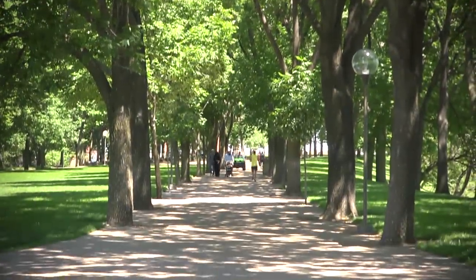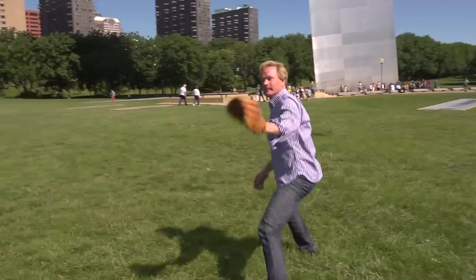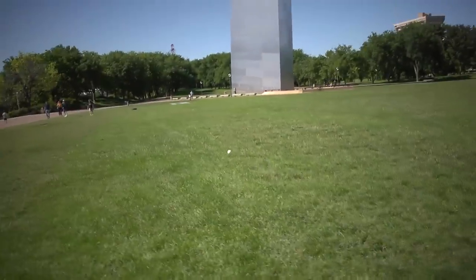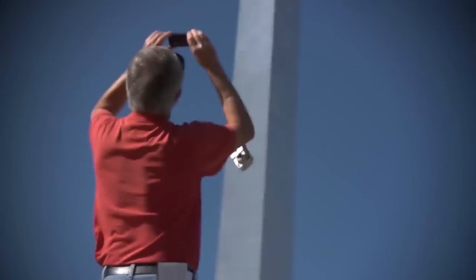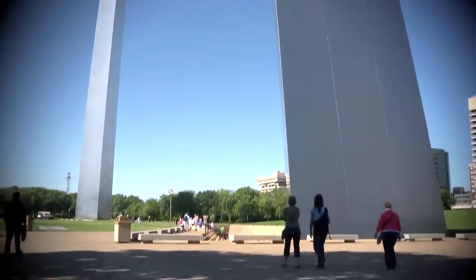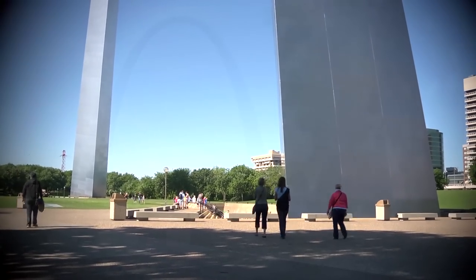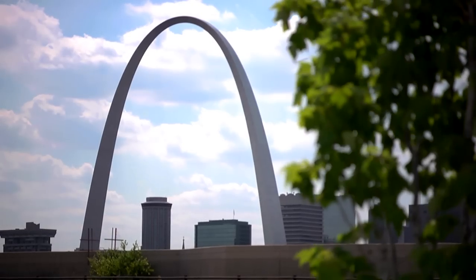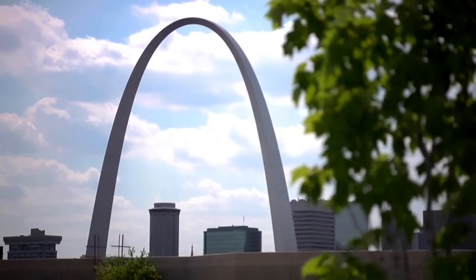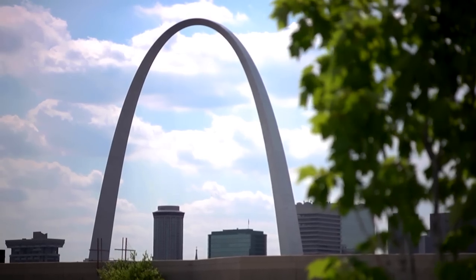The park also has beautiful reflecting pools that allow for some great photographs on clear days. Residents and tourists alike enjoy relaxing among the beautiful trees, and occasionally even a ball game is played here. But the most famous attraction is the glorious Gateway Arch. In 1944, it was determined that a memorial should be built in the park that would be transcending in spiritual and aesthetic values, and include one central feature — a single shaft, a building, an arch, or something else that would symbolize American culture and civilization.